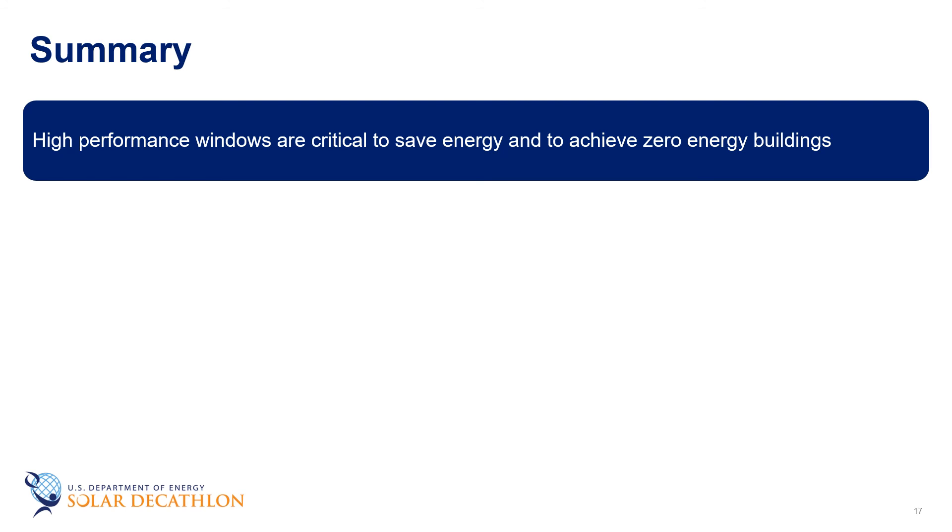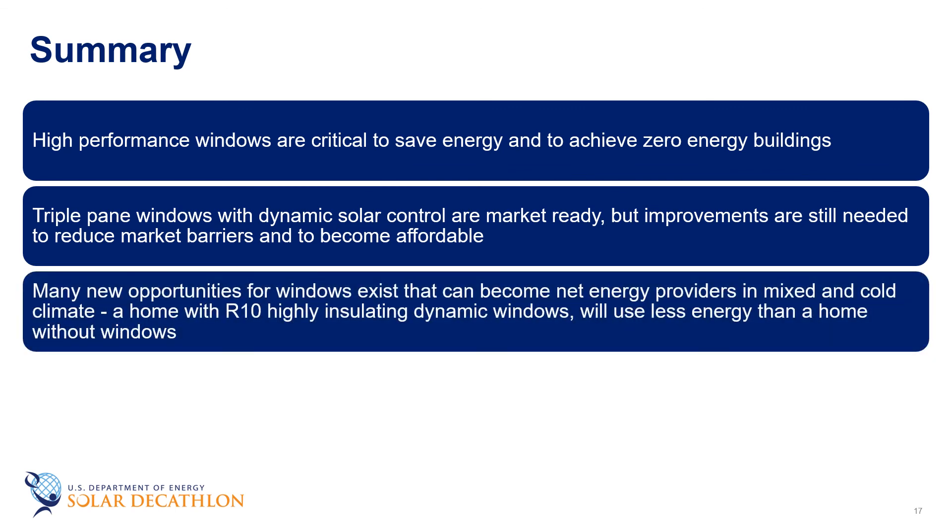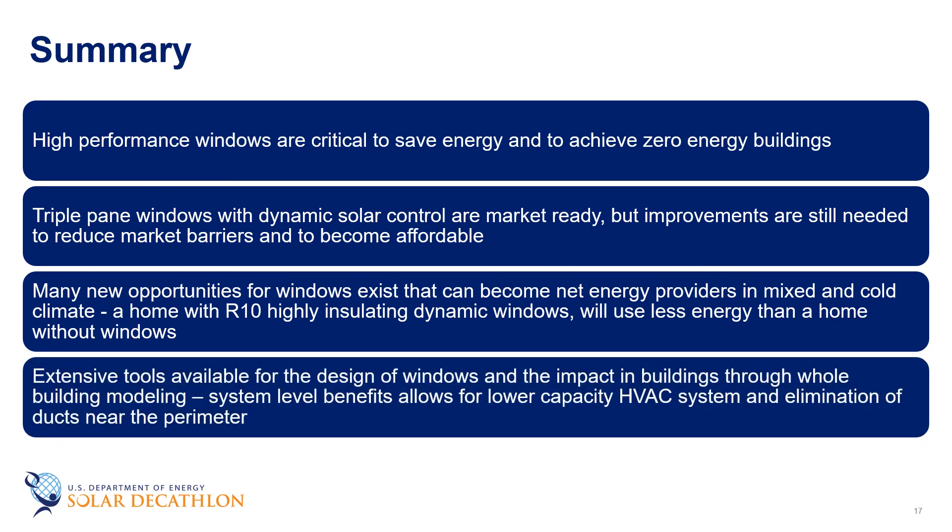In summary, to achieve low-energy buildings it's critical to have high-performance windows — you can't get there without really good quality windows. While we have triple-pane windows and dynamic solar control on the market today, we need to integrate these together to reduce market barriers and provide affordable, viable solutions for very low energy use. When we add an R10 highly insulating dynamic window, a home can actually use less energy than if it had no windows at all — making it a net energy-positive provider in mixed or cold climates when combining those two technologies. There are also extensive tools from national labs and rating organizations to help with window performance design, and window impacts can be fed into whole-building tools to show the full energy benefits.